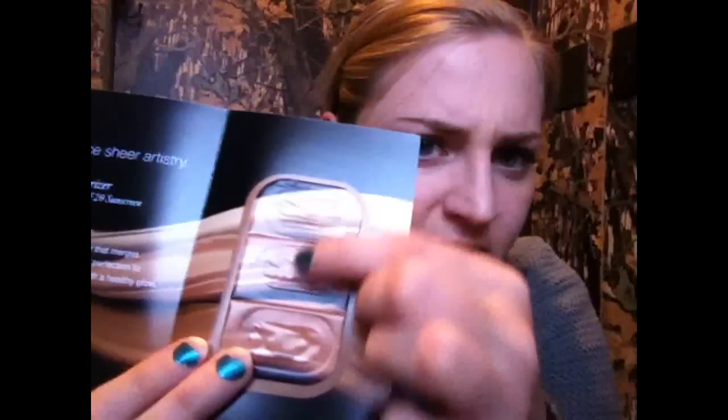This is also in here from Laura Mercier — it's a little tiny sample of their tinted moisturizer. You open it up and it's like three little packets. I'm pretty sure this is just a bonus, so it doesn't count as one of my samples. That's nice. The full size of the setting powder is $37, so that's pretty pricey.